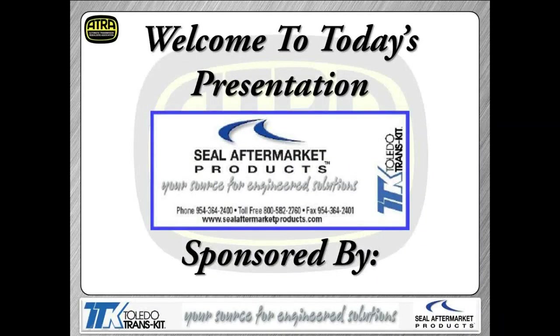Hello everyone and welcome to another ATRA webinar. Today's presentation is sponsored by Seal Aftermarket Products. This will be the last webinar for this year in the Central Time Zone. We'll begin more webinars after January of next year. We'd like to thank Seal Aftermarket Products for sponsoring these webinars, making them free to everyone — members and non-members — and we'd like to play a short video presenting some of their products.